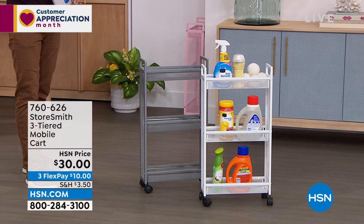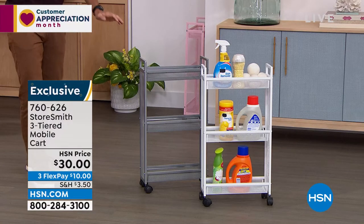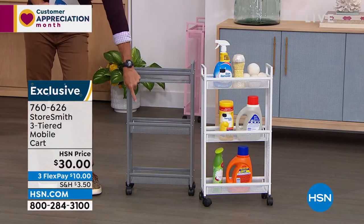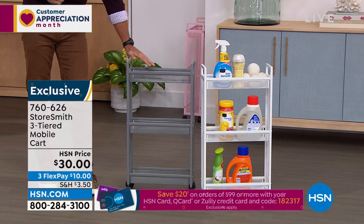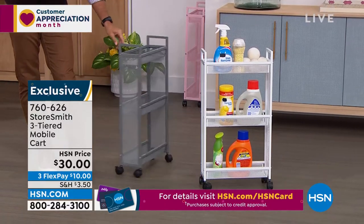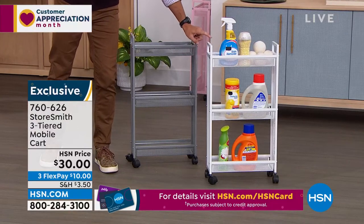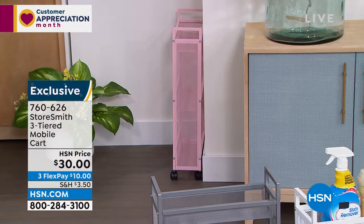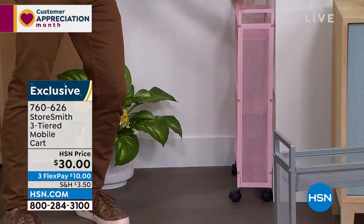Back to the slim cart: Storesmith builds things in the sizes we actually need. In bathrooms, laundry rooms, and mudrooms there's often very little space. This slim design only extends about five and a half inches from the wall, yet still offers three deep basket tiers so nothing falls out. Perfect for laundry supplies, toilet paper, hand towels in a guest bathroom, or rolling room to room. Thirty dollars today — a new low price — in gray, white, and blush.